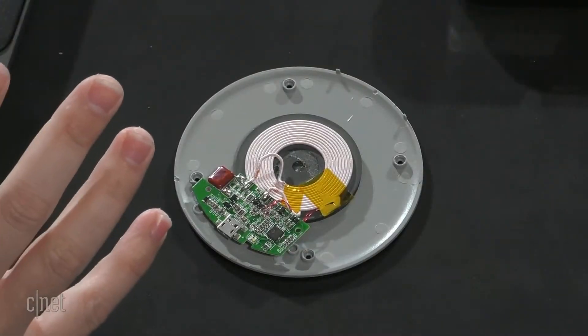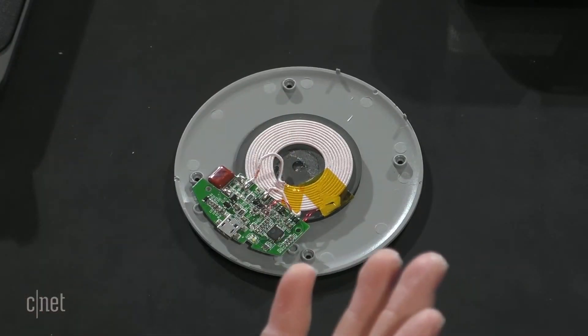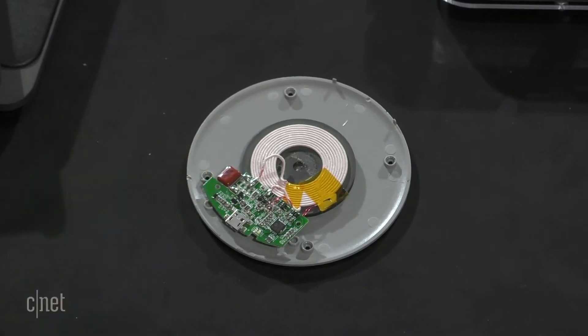We were talking backstage about how much power a single wireless charger uses just trying to find a device. The standard wireless charger on your nightstand puts out almost 5,000 milliamp-hours of power a day, which is equivalent to two smartphone battery charges — just sitting there even when it's not charging anything. Our technology has a rapid device detection algorithm that is thousands of times more power efficient. The moment you drop a device anywhere on the surface, it finds it instantly and starts delivering power. Our solution with 18 coils puts out dramatically less power than the current solution with one coil.